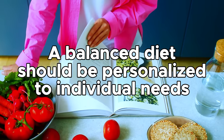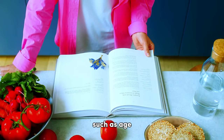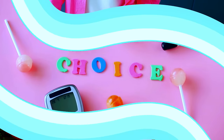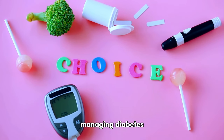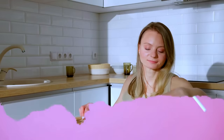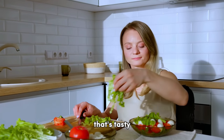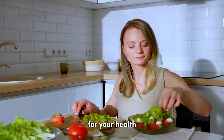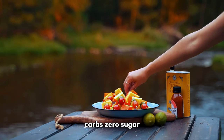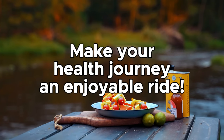Remember that a balanced diet should be personalized to individual needs and may vary based on factors such as age, sex, activity level, and specific health conditions. In conclusion, managing diabetes doesn't mean you need to compromise on the taste or variety of foods. By making informed choices, you can enjoy a diverse diet that's tasty, satisfying, and beneficial for your health. So add these zero carbs, zero sugar, and super nutritious foods to your meals and make your health journey an enjoyable ride.